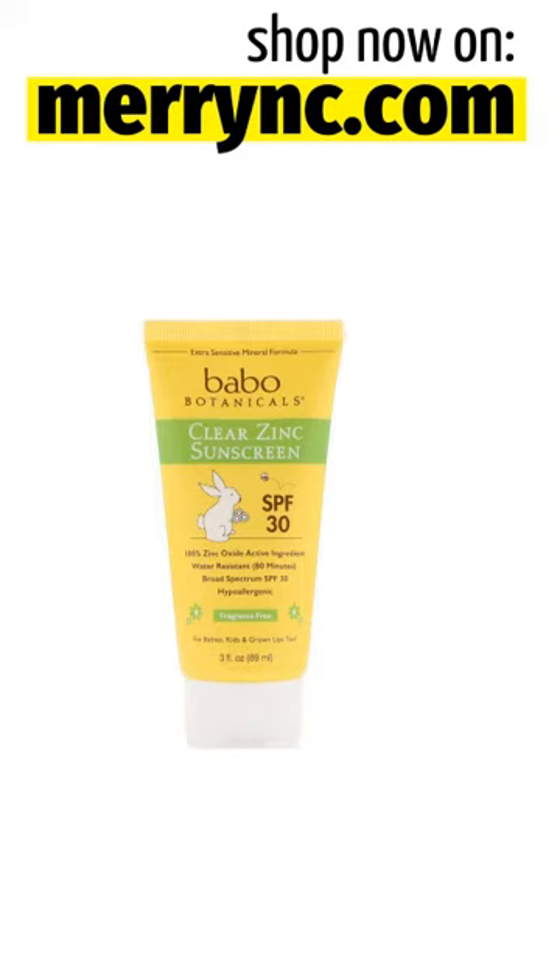Certified B Corporation. Cruelty-Free. Plant Actives with Results for Extra Sensitive Skin, Face and Body. 100% Non-Nano Zinc Oxide Active Ingredient. Vegan. Gluten, Soy, and Dairy-Free. Rich in Antioxidants.